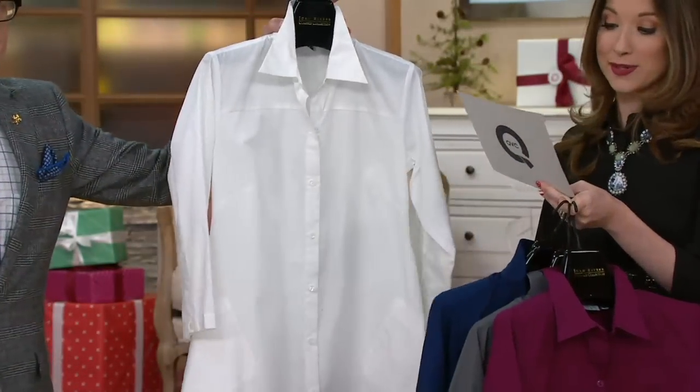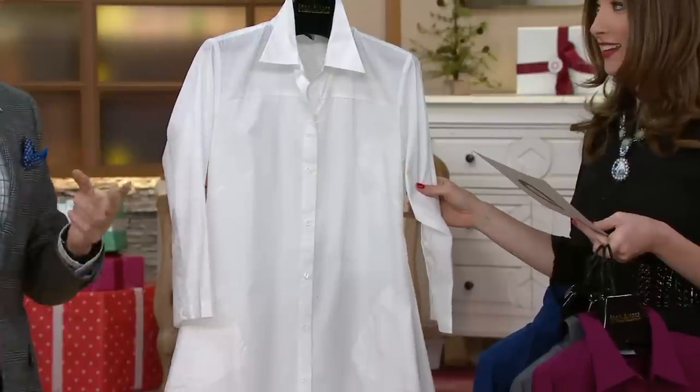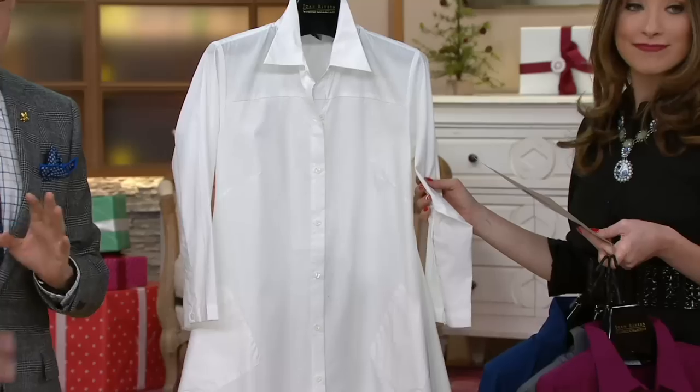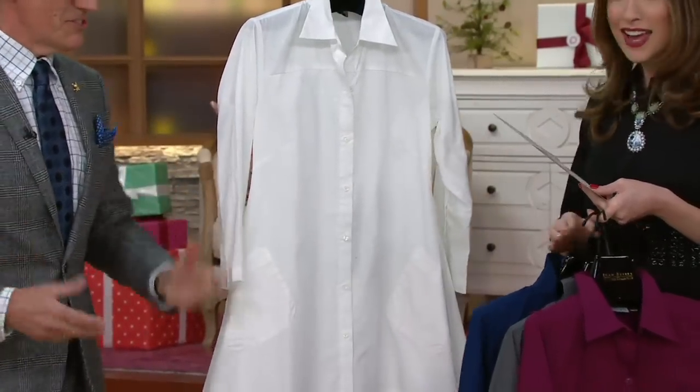And we have your white, extra extra small through 3X. Nice to see. Always. Every stylist, every fashion editor, every designer is like crisp white shirt, crisp white shirt. This is kind of a reinvention of that shirt, which I love.